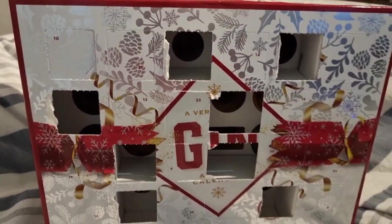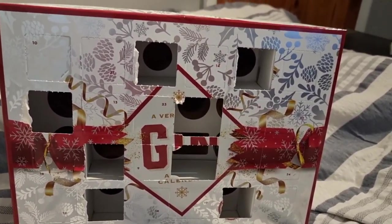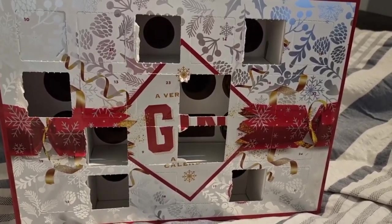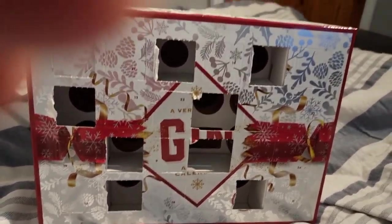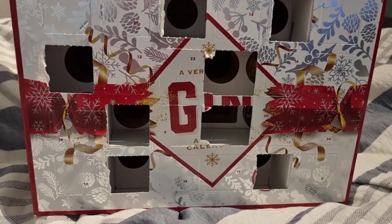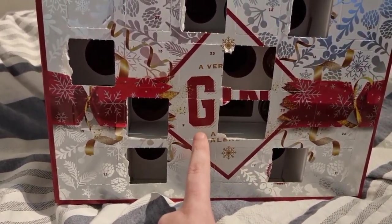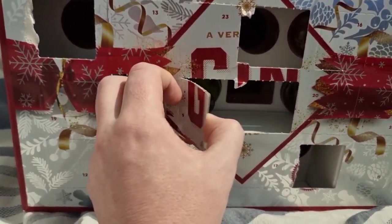Hello, we are back with door number nine - a very gen advent Canada. I'll leave the full link and the review of the Canada on Amazon in the description. Here we go on door number nine - boom, right next to that one.